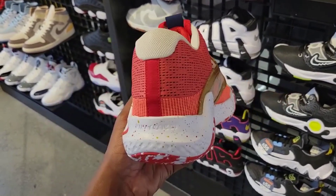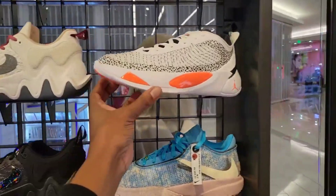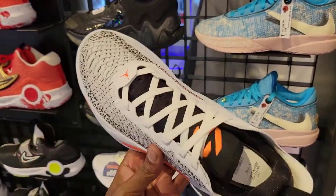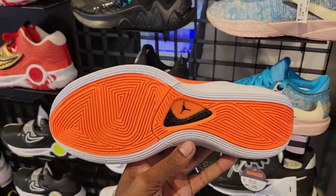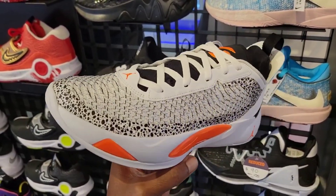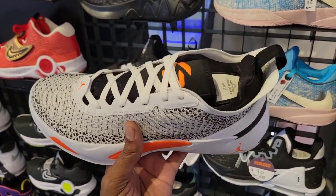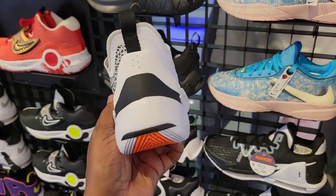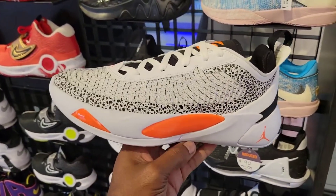We got the newest colorway — the safari colorway of the Jordan Luca 1. Definitely a dope colorway, $110 on the retail. Definitely a lightweight shoe and I do have a review on my channel. This definitely has some breathable room, it's a lightweight shoe and it's low-cut. Got that Formula 23 foam that they use for the Jordan sneakers.